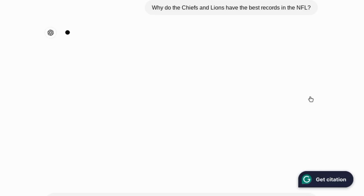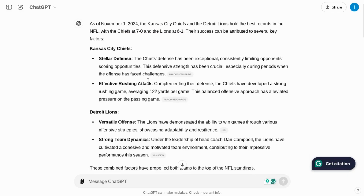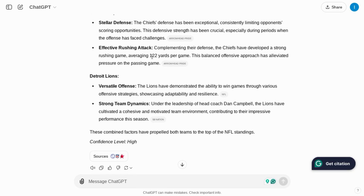This isn't a simple answer. The first thing you notice is ChatGPT leads off with today's date in the response — it really wants to drive home that it's able to provide responses with up-to-date information. It has the records for the teams correct: 7-0 and 6-1. It goes into some good analysis with the stellar defense and effective rushing attack averaging 122 yards per game, which checks out.